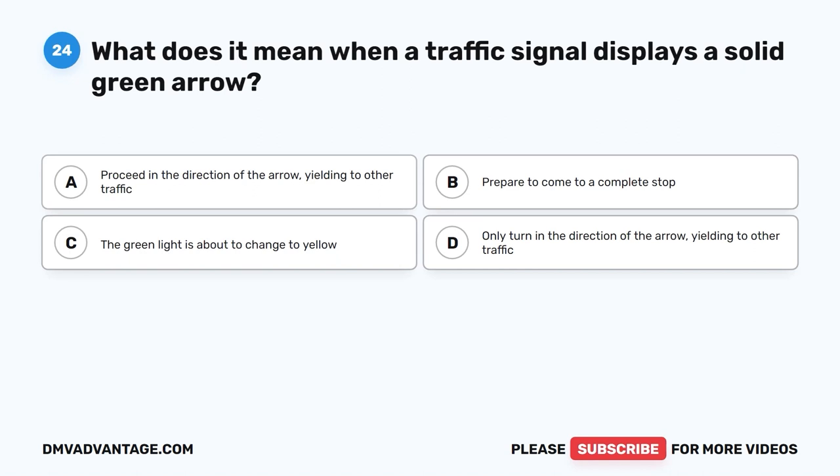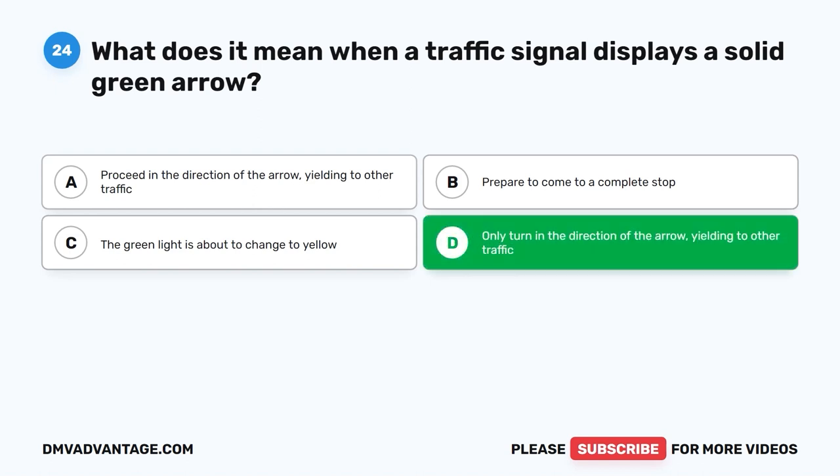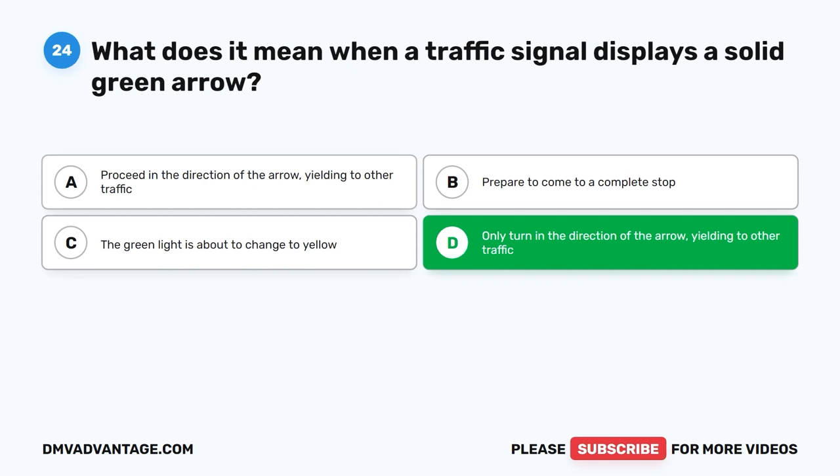Question 24. What does it mean when a traffic signal displays a solid green arrow? A. Proceed in the direction of the arrow, yielding to other traffic. B. Prepare to come to a complete stop. C. The green light is about to change to yellow. D. Only turn in the direction of the arrow, yielding to other traffic. The correct answer is D. When a traffic signal displays a solid green arrow, it means that drivers are allowed to turn in the direction indicated by the arrow. However, they must yield to other traffic, including pedestrians, that may still be in the intersection. The solid green arrow provides an exclusive right-of-way for turning vehicles.